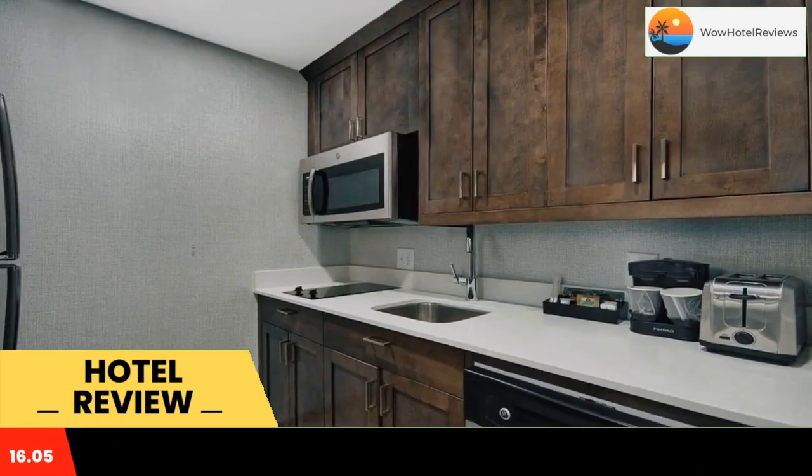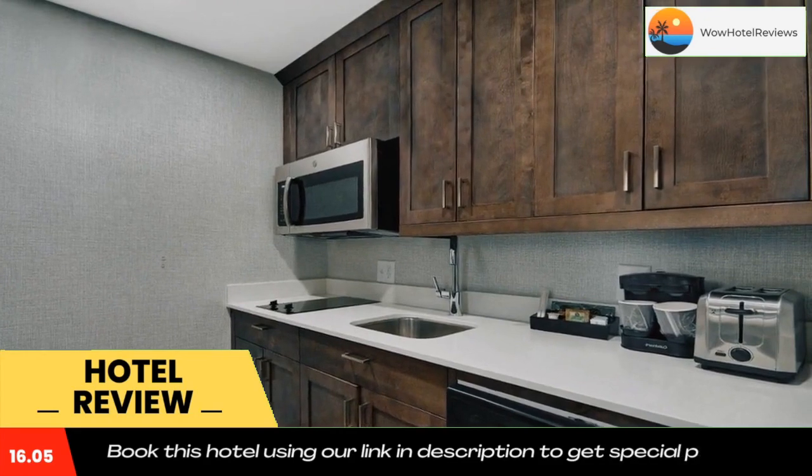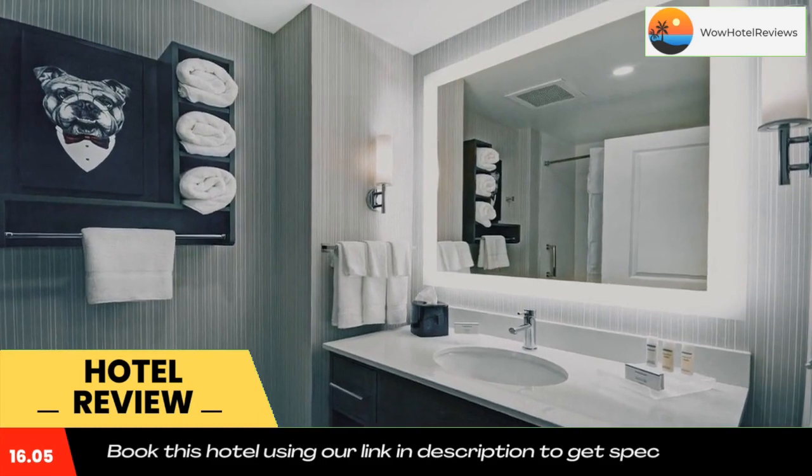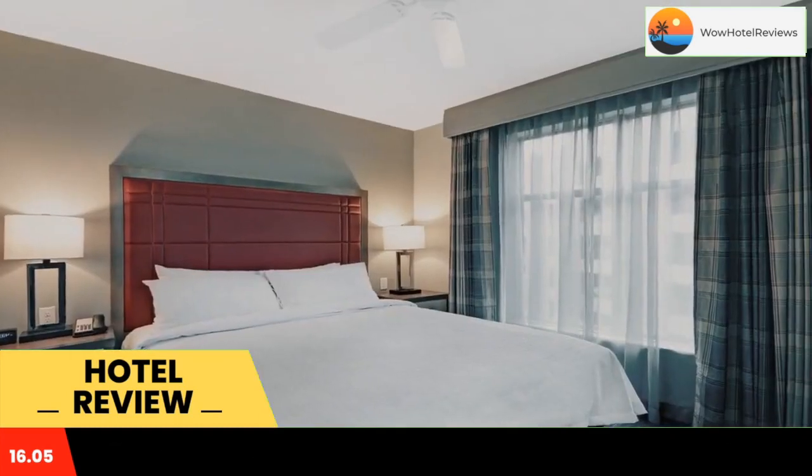With a fitness center, the three-star hotel has air-conditioned rooms with free Wi-Fi, each with a private bathroom. The property provides a 24-hour front desk and a business center for guests.